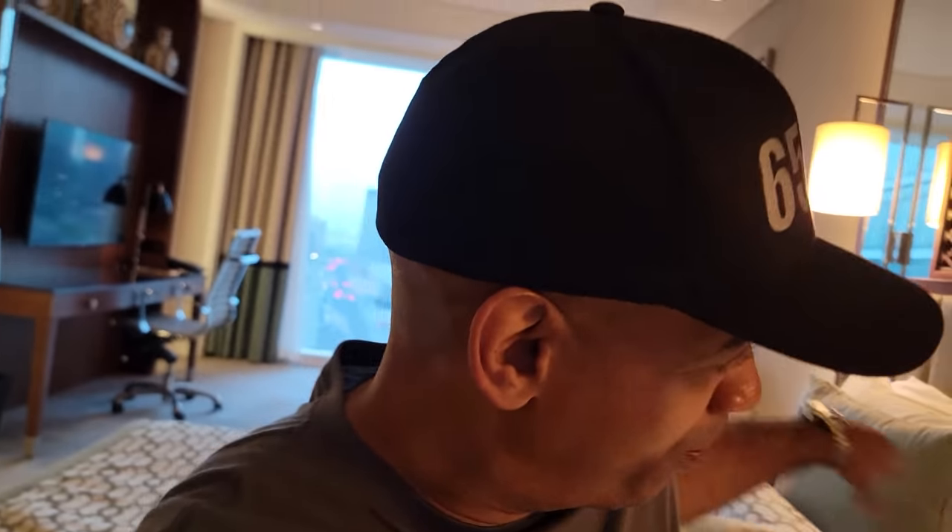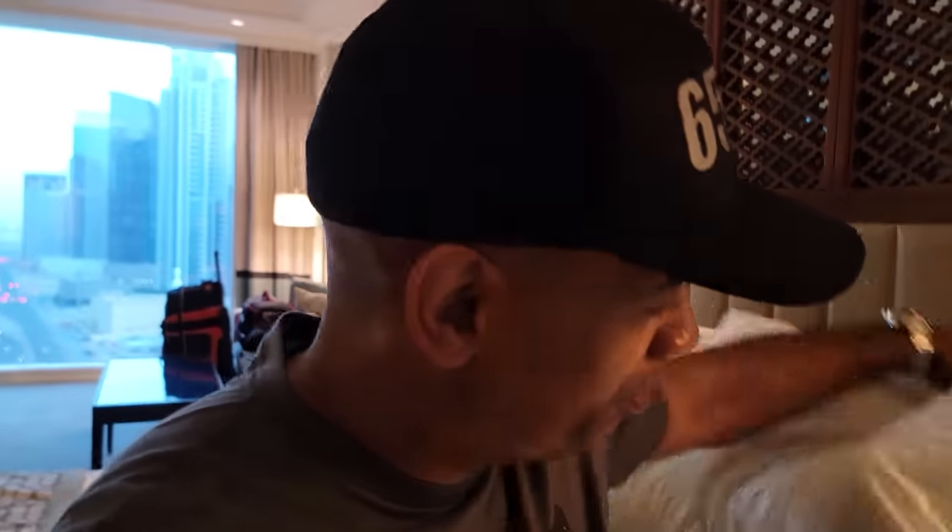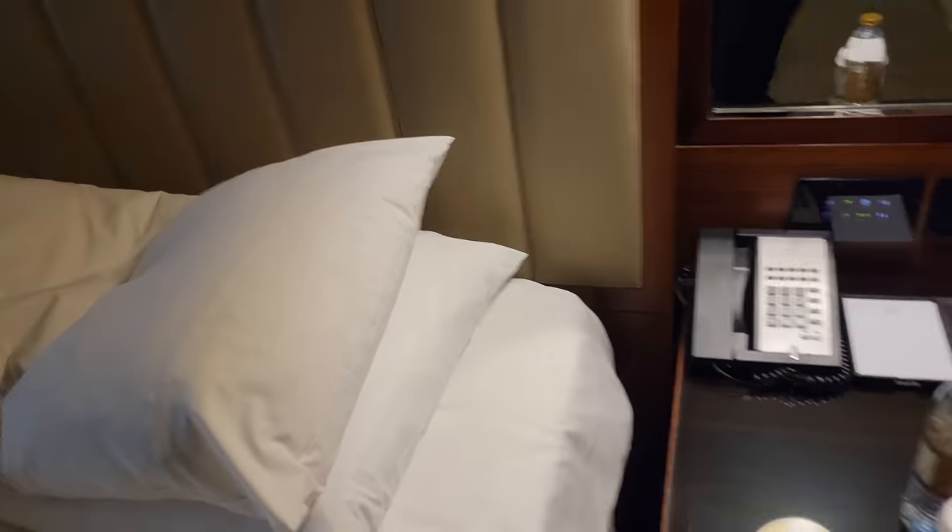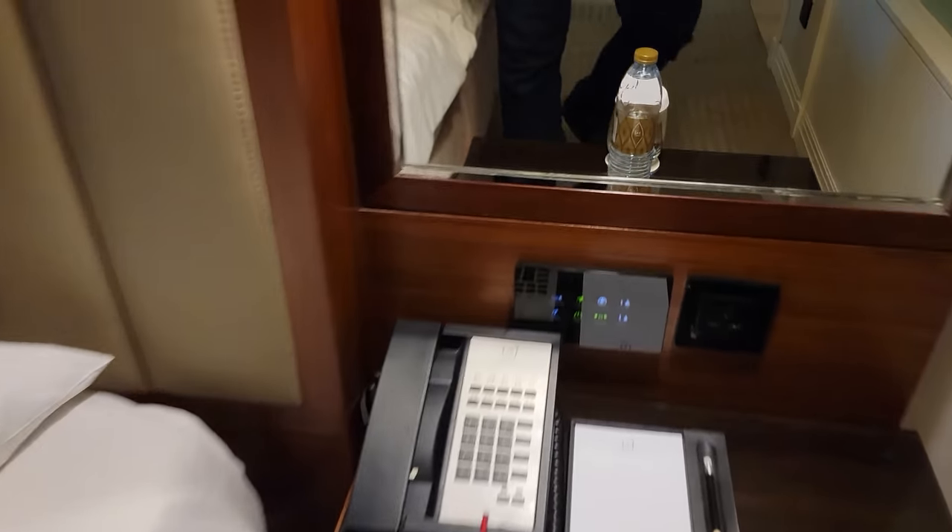The bed has definitely met my requirements for softness. Let's examine the pillows — I can already tell they are extremely soft as well. Look at that, you can see my hand disappear into this amazing, comfortable pillow. We also have a telephone and a lighting switch by the bedside.